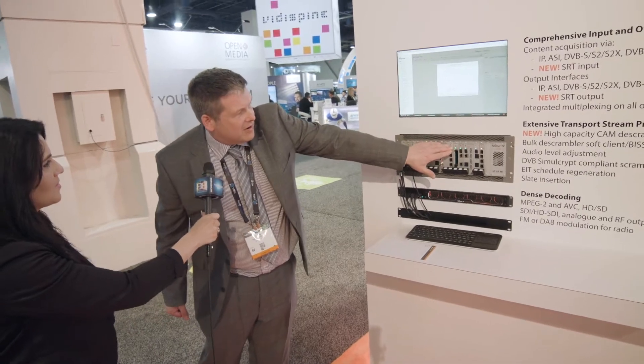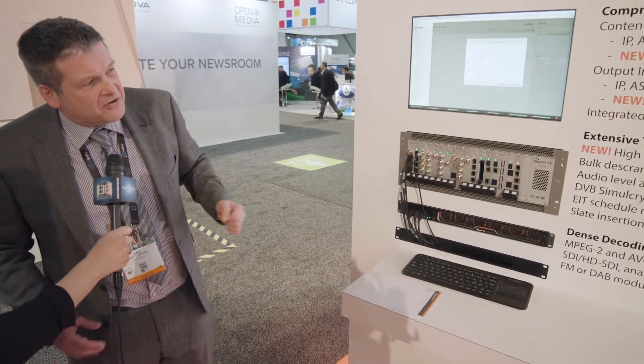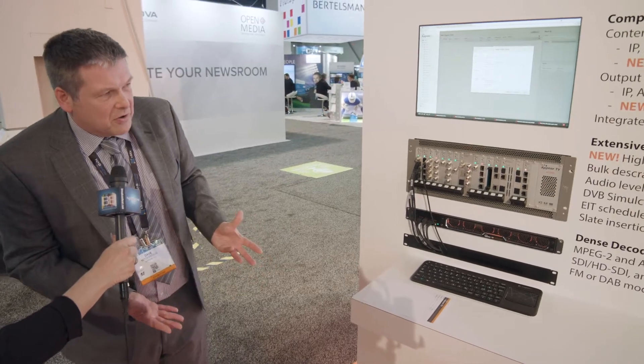We also have a new SRT module supporting the SRT open standard, which enables high-quality video transmission across unmanaged networks.